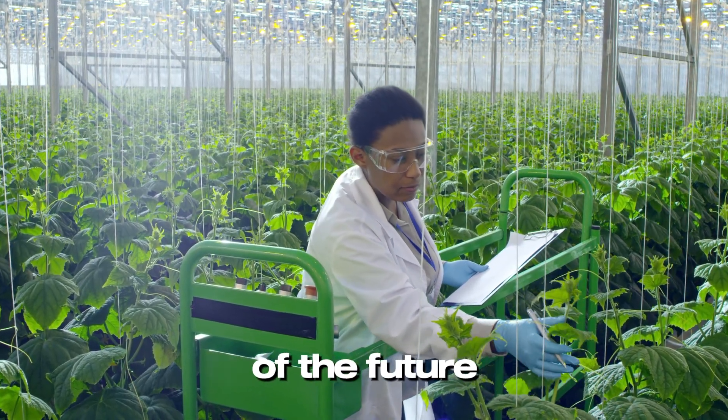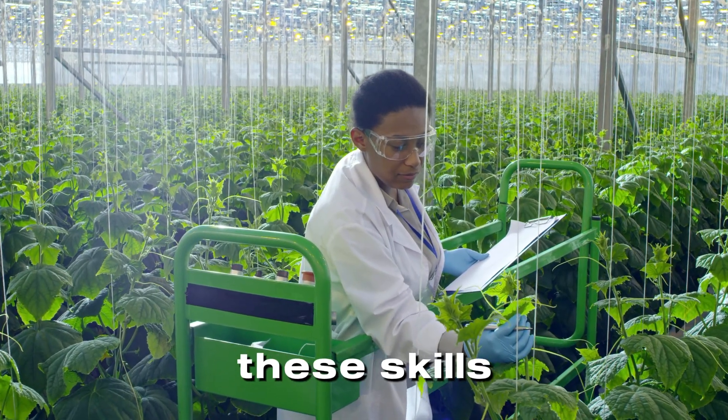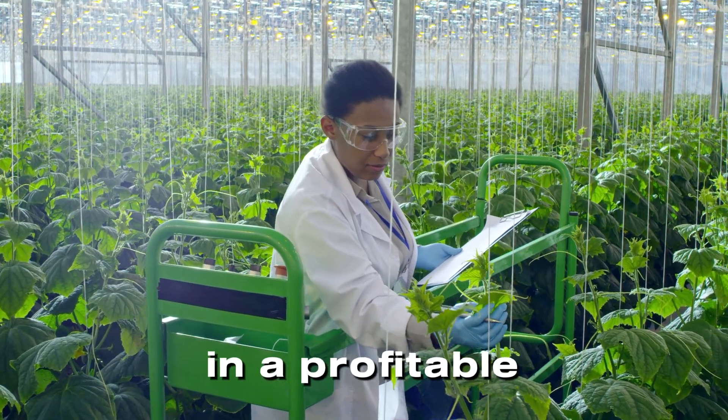Hydroponics is the farming of the future. By learning these skills today, you're investing in a profitable and sustainable career.